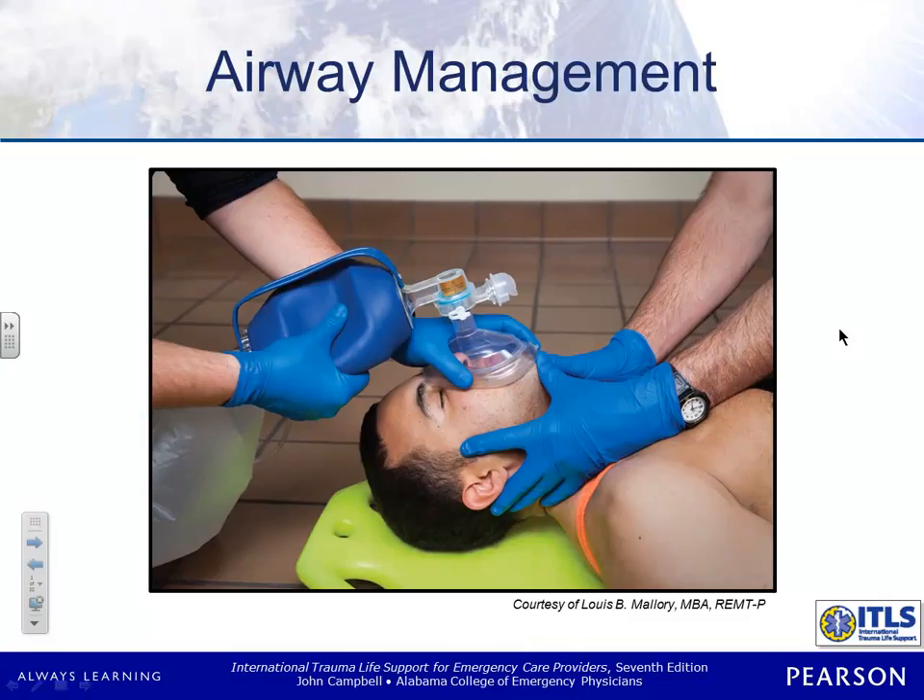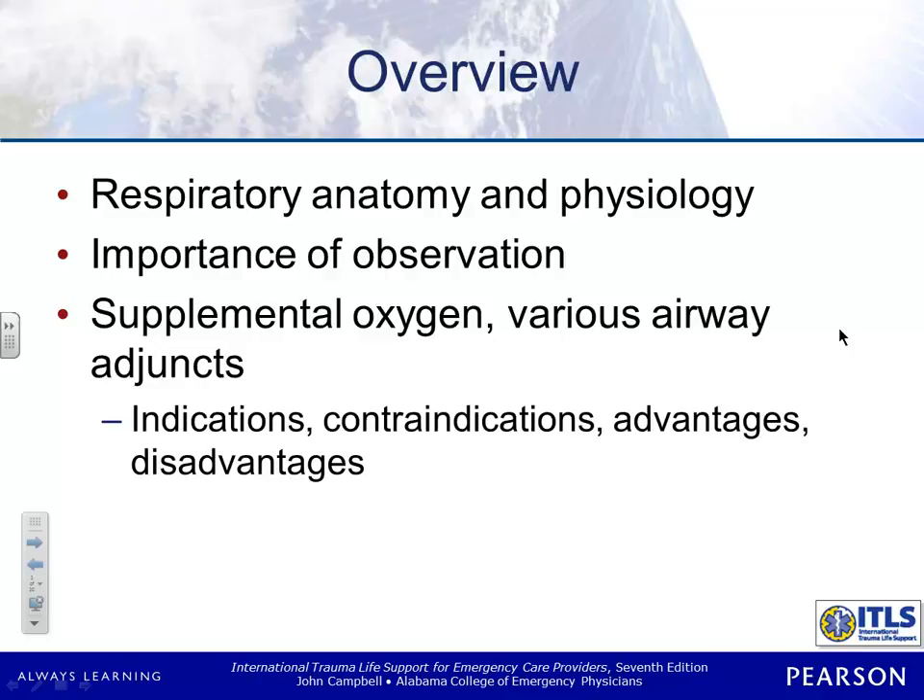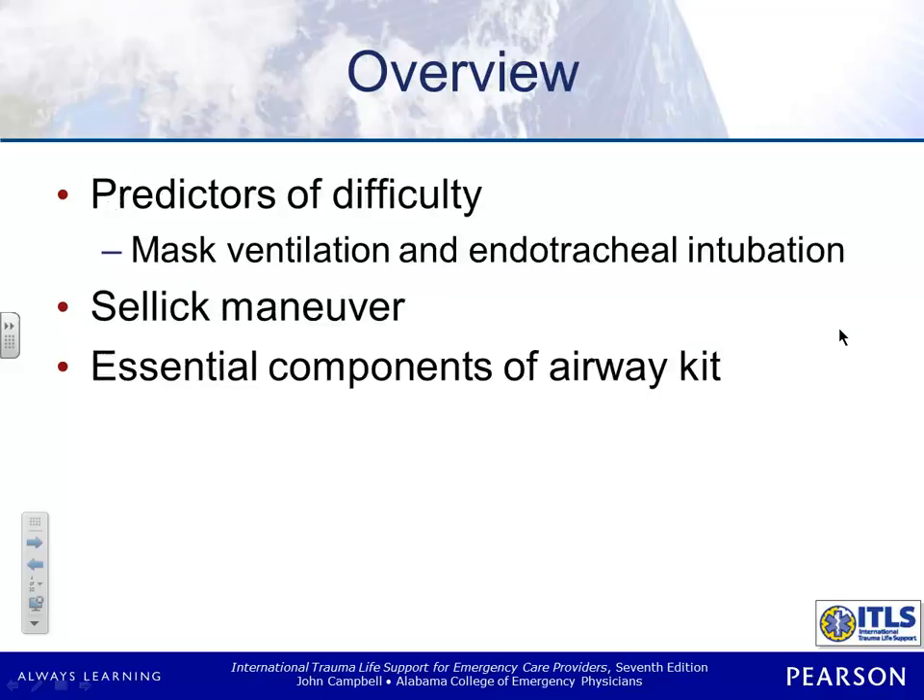Okay, airway management, ITLS. We're going to be looking at the respiratory anatomy and physiology, because we're going to be talking about intubation and other ways of airway control. We're going to talk briefly about supplemental oxygen, adjuncts, indications, contraindications, advantages, and disadvantages.